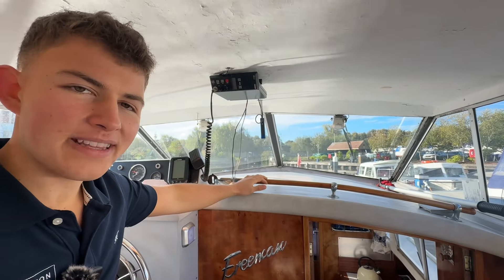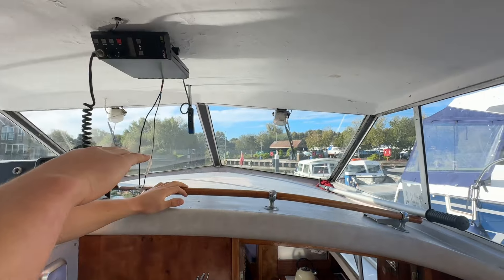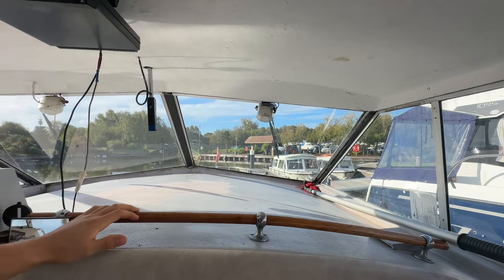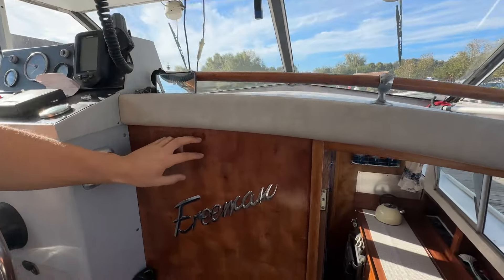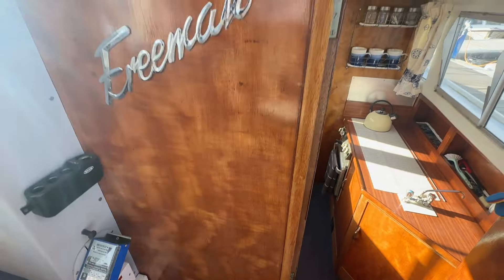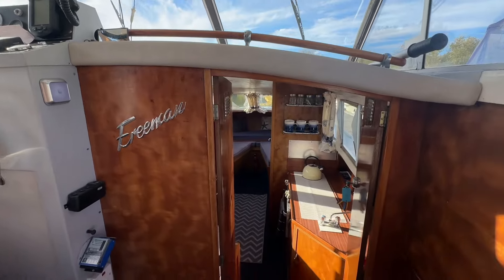Just before we head down into the accommodation area, as you can see there's a great view out from the helm station giving you great visibility. And the woodwork — for a 1974 boat, it's all original and still in very good condition, especially up here in the cockpit.